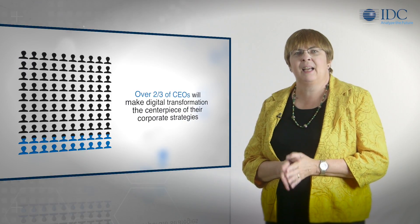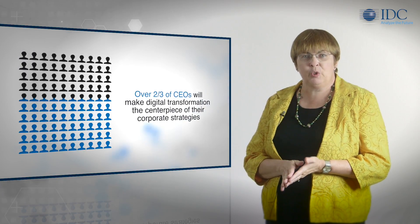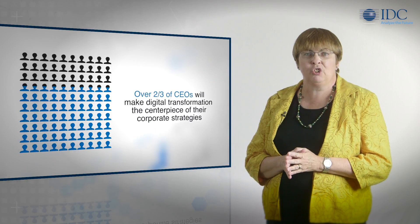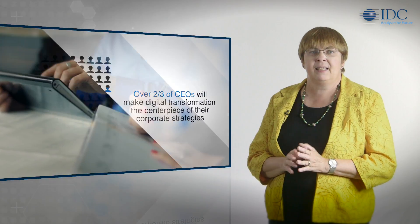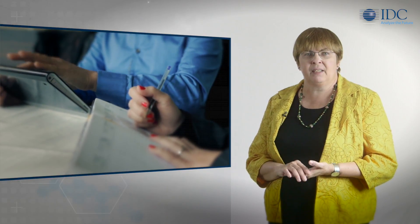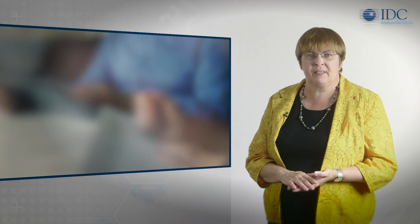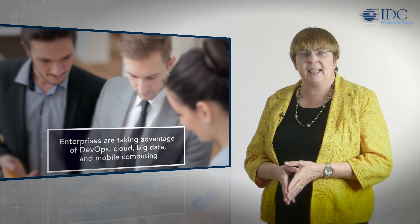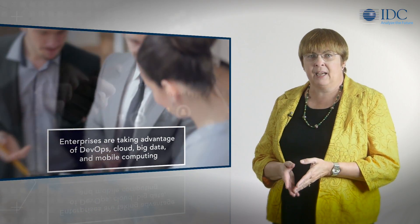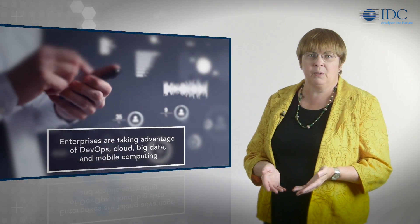By 2017, IDC expects that over two-thirds of CEOs will make digital transformation the centerpiece of their corporate strategies. These enterprises are investing heavily to create new online services and engage more interactively with customers by taking advantage of DevOps, cloud, big data, and mobile computing.